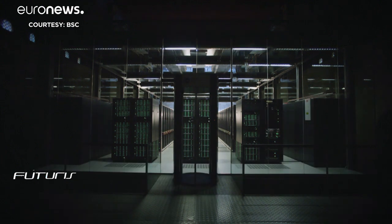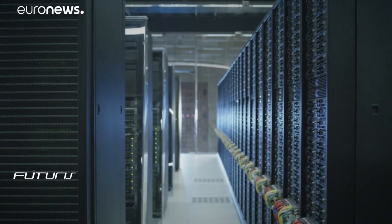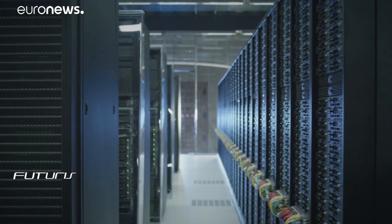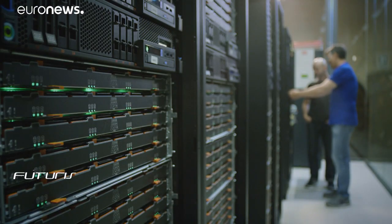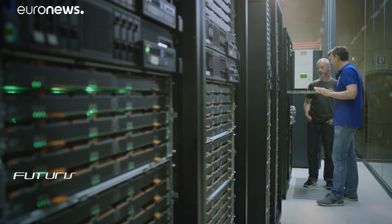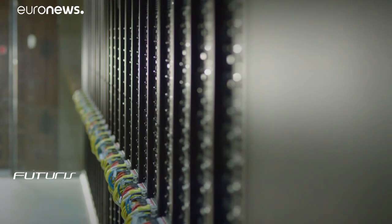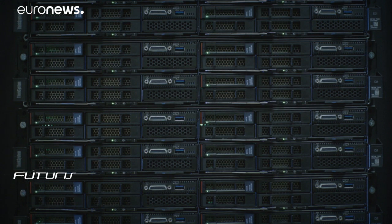Given the volume and complexity of the questions, researchers have turned to this supercomputer called Mare Nostrum. Its fourth version can perform 11,000 trillion operations per second. The high-performance computer has already helped hundreds of researchers working in different areas on subjects like climate change and gravitational waves, and is also now helping to support research on SARS-CoV-2.